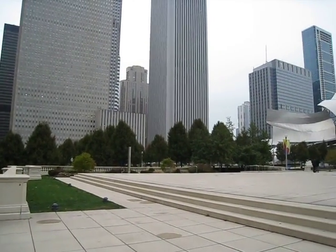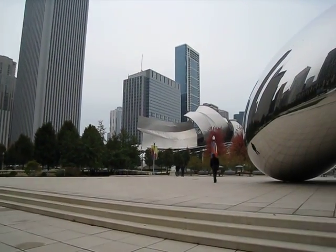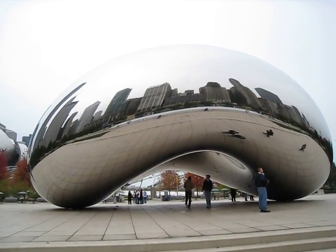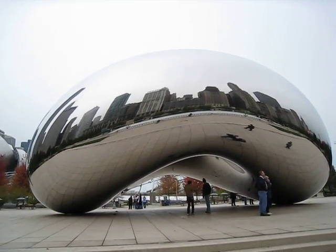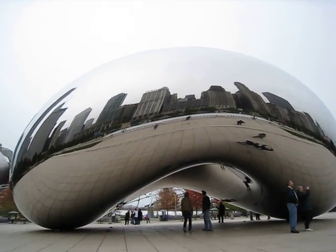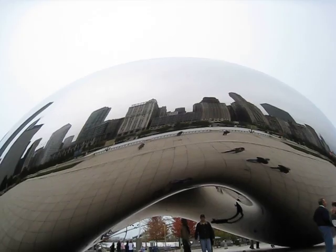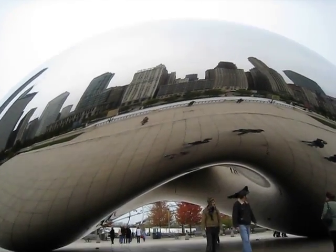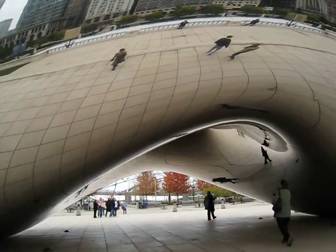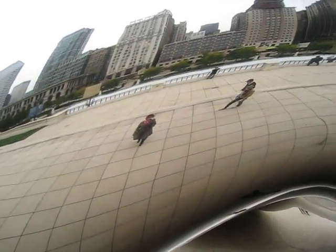I'm at Millennium Park right now and in front of me is something that looks like some kind of mercury drop. You can see the reflection of the buildings on the surface of it. I'm gonna walk closer so you can check what the inside looks like — you can even see me on the wall there, walking.